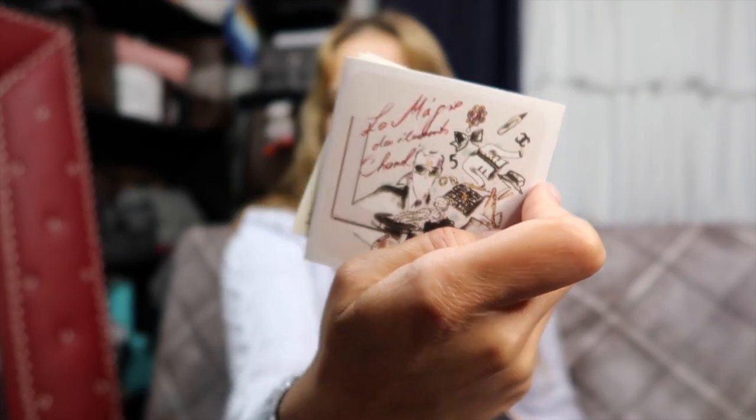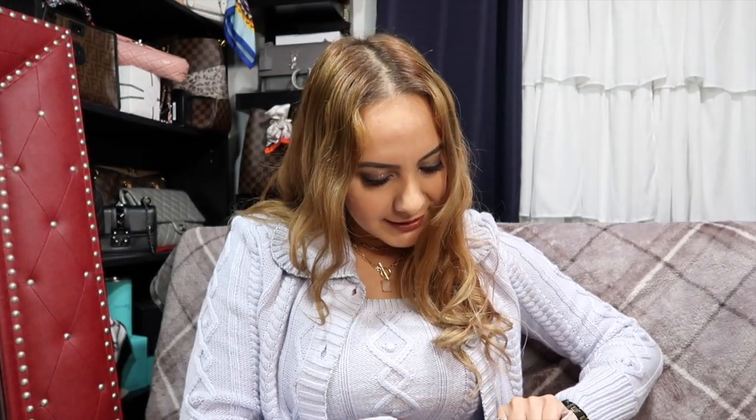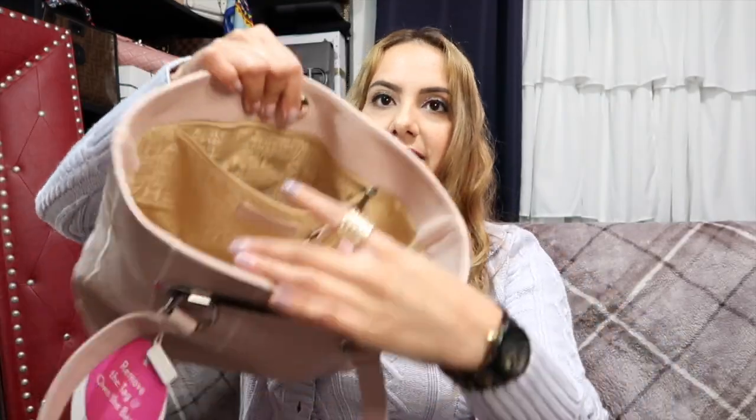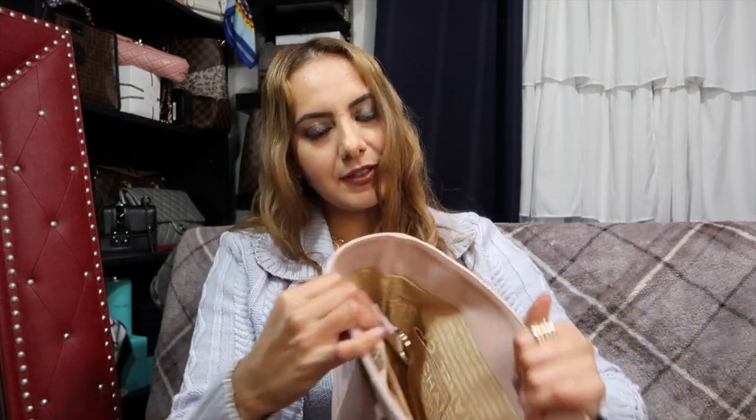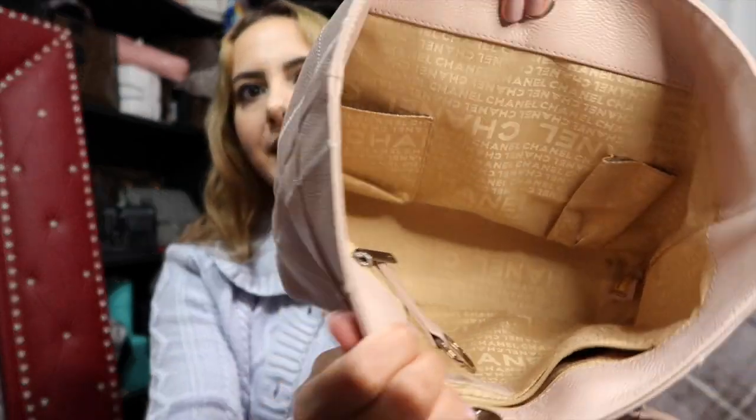Wow, this came with a lot more than I expected. There are also instructions — do not wash, blah blah blah — kind of cute. I don't usually notice these but okay. So it has a zipper compartment on the inside. Oh, that's so cool — it has this key fob that attaches so you don't lose your keys. I honestly didn't even know that was in there. On the other side it has two little slots for pens and a little pocket. Other than that, it's just a big open compartment and it says Chanel all over.